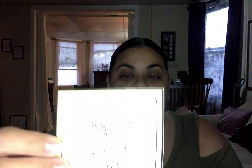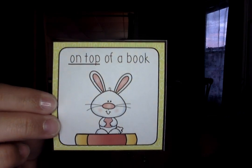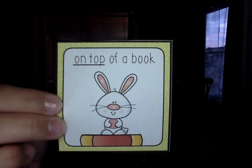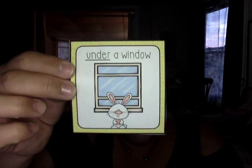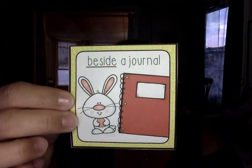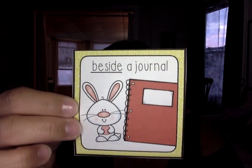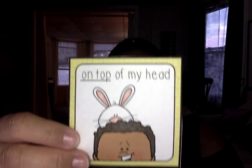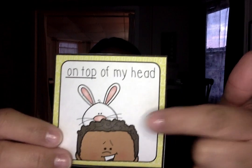My friend the bunny is on top of a book, so he's sitting or standing on top of a book. Let's see this one — he is under the window. Beside or next to a journal or notebook. And here he is on top of my head. The bunny is on top — he's on top of his head.